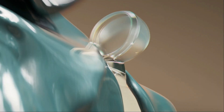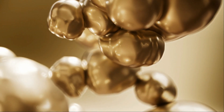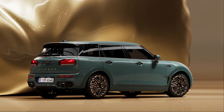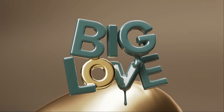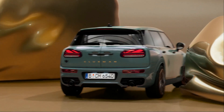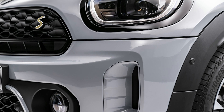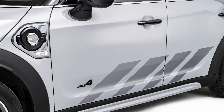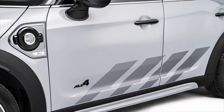For 2023, Mini is adding a special edition to the Countryman lineup. The new Untamed Edition pack is available on the Cooper S and plug-in hybrid SE models. It sports an exclusive Momentum Gray Metallic paint and includes unique Frozen Blue stones accents on the doors. A set of 18-inch two-tone alloy wheels are paired with a black roof and mirror caps.